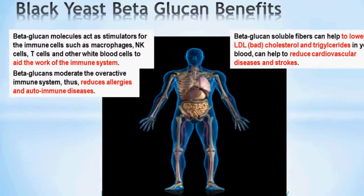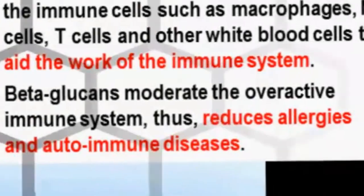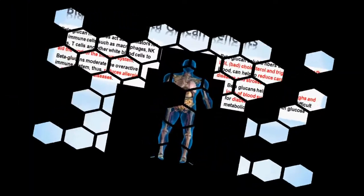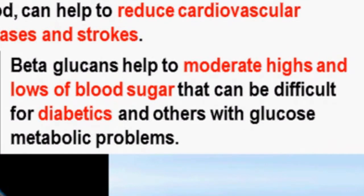Beta-glucans also moderate the over-reactive immune system, therefore reducing allergies and autoimmune diseases. Beta-glucans also help to moderate highs and lows of blood sugar that can be difficult for diabetics and others with glucose metabolic problems.